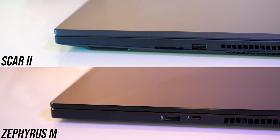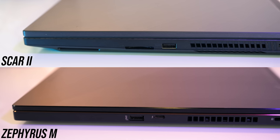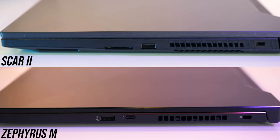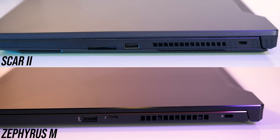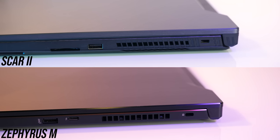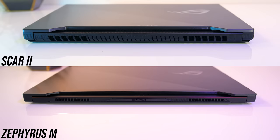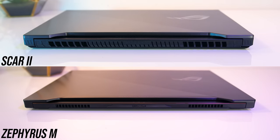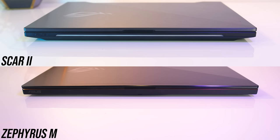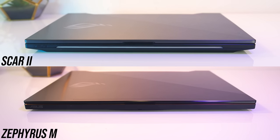On the right, they've both got a single USB 3.1 Gen 2 Type-A port and Kensington lock, while the Scar has an SD card slot which the Zephyrus is missing. But the Zephyrus has a USB 3.1 Gen 2 Type-C port like the Scar, and it supports Thunderbolt 3 unlike the Scar II. On the back both have air exhaust vents towards the left and right corners, while on the front they're smooth, although the Scar has an RGB light bar.